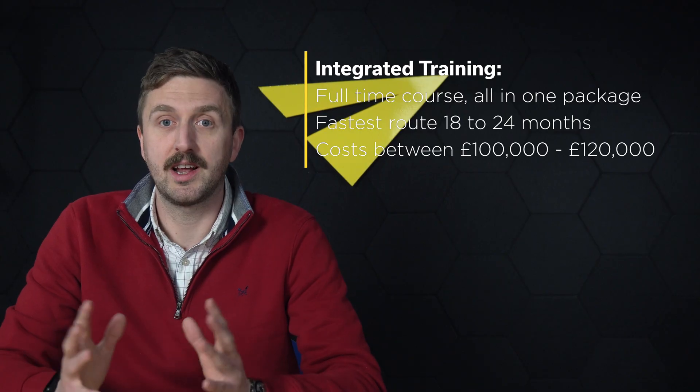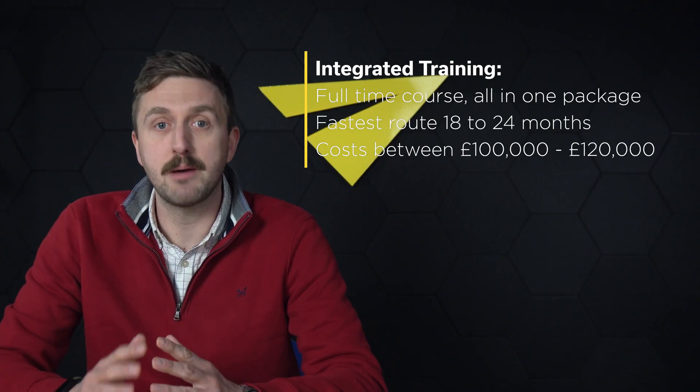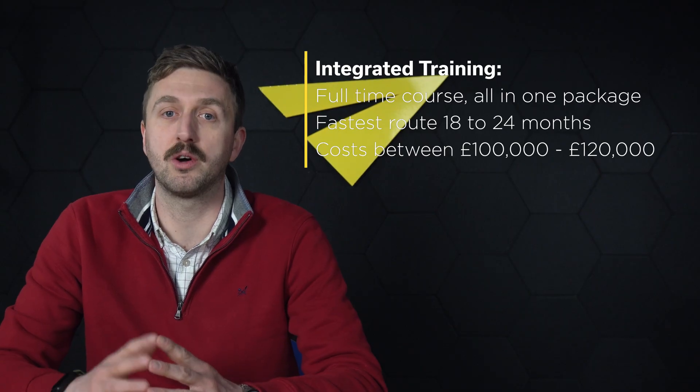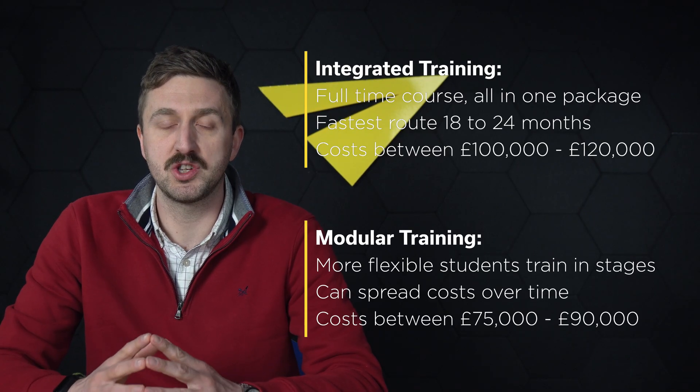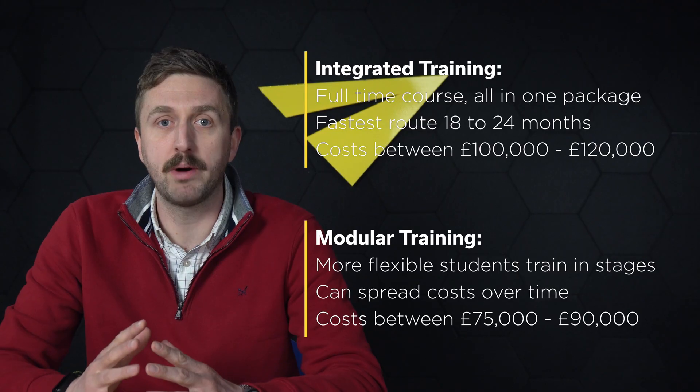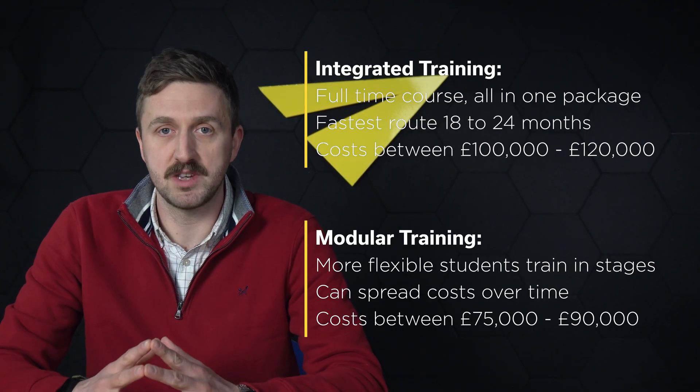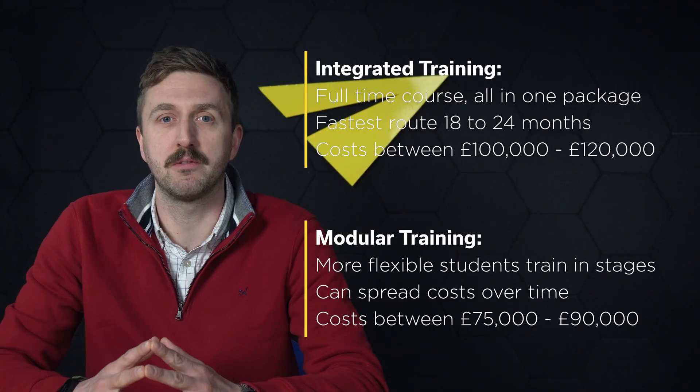Modular training allows students to complete training step by step, which can be beneficial for those who want to work whilst training or reduce upfront costs. We always recommend students pay as you fly or pay smaller quantities upfront. You'll likely pay upwards of £75,000 for this method.